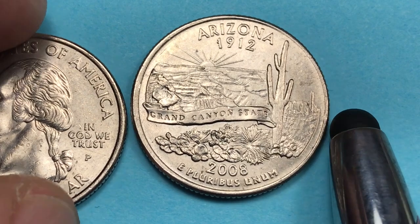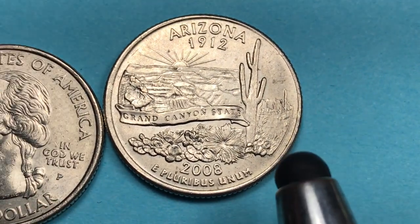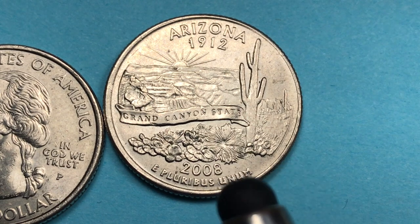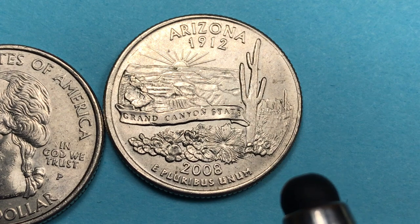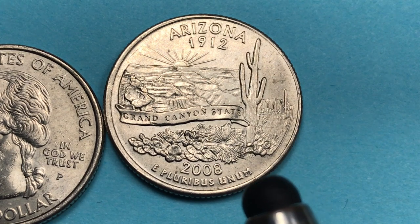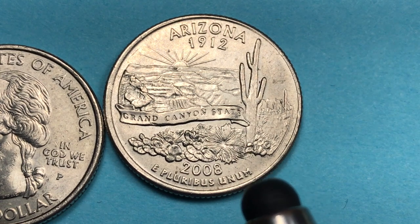Let's talk about where Arizona was in terms of the United States state quarter series. They did 50 state quarters between 1999 and 2008. Arizona was the 48th – only two to go: Alaska and Hawaii. They started with Delaware, the first state, in 1999 and finished with Hawaii, the last state, in 2008.